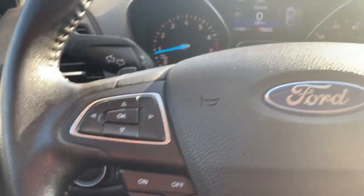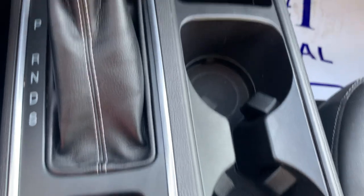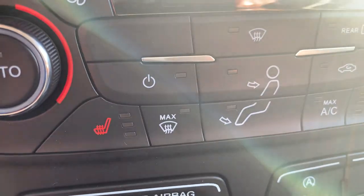Cruise control, menu controls, center stack. We've got heated front seats.